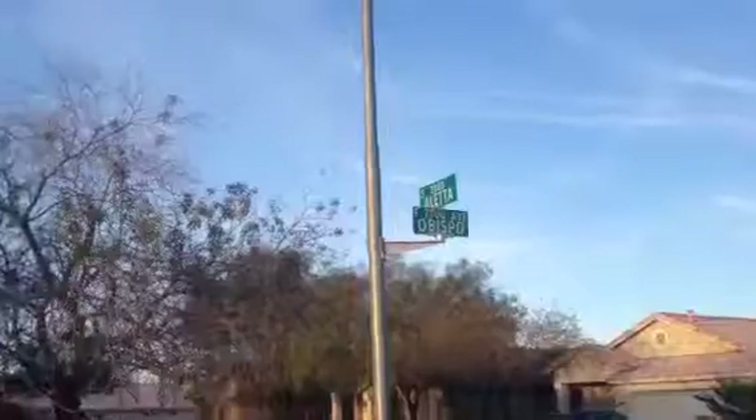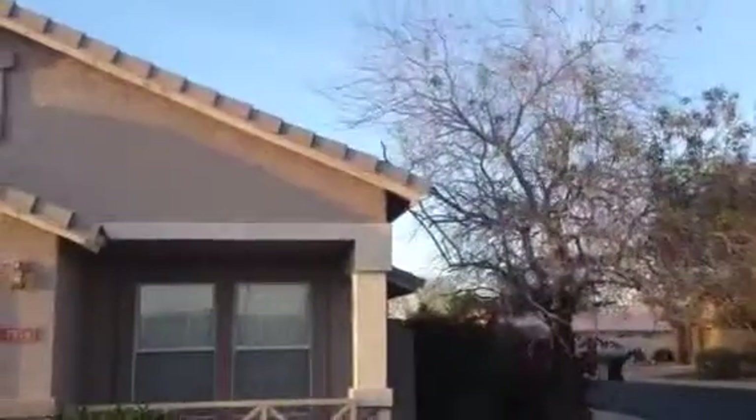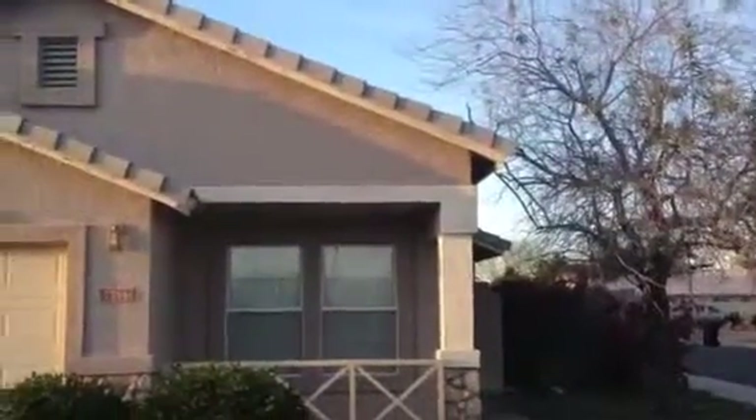So it's Dick at 7714 East Obispo, Mesa, Arizona.